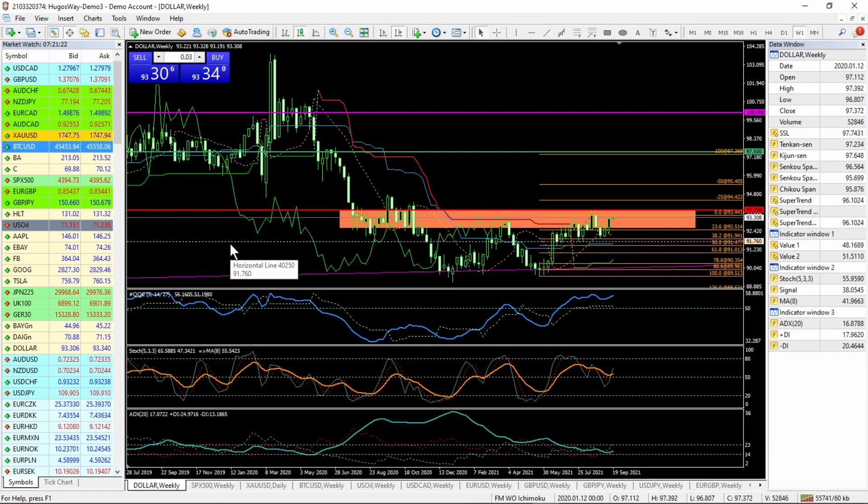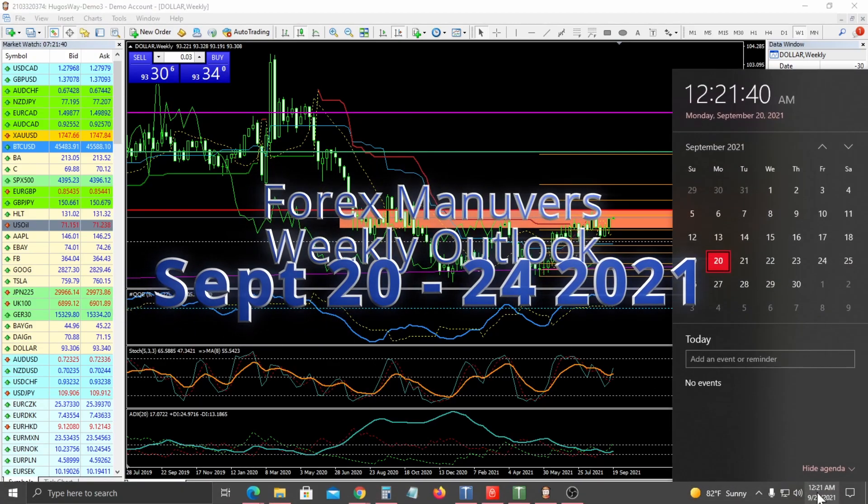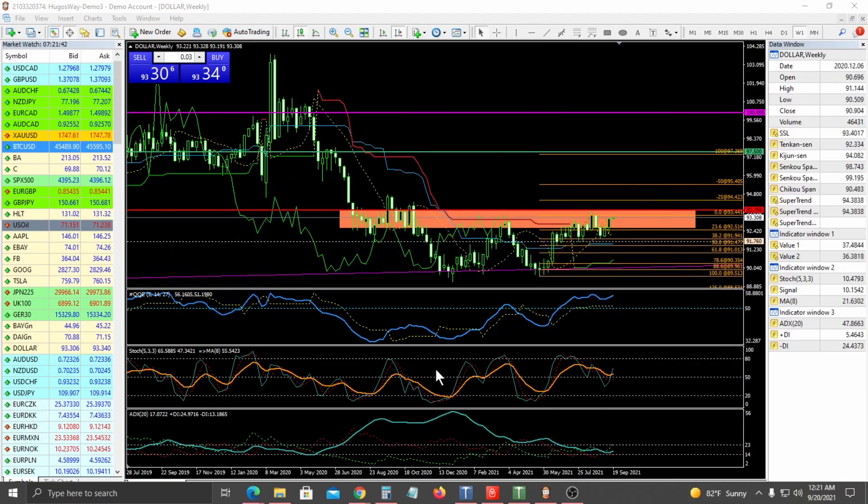Hey, this is Parcival for Forex Militia. This is my weekly outlook for the week of September the 20th to the 24th. Generally looking at some of the Forex pairs and some of the market — just the S&P 500, some commodities also.